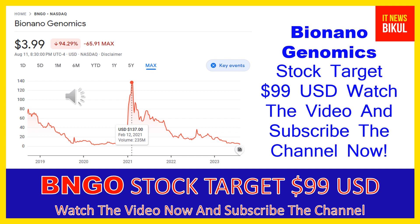Hello friends, today I have taken a very good stock for you that will give you very good returns in coming days. That stock is Bio Nano Genomics Inc, ticker BNGO. BNGO stock now closed at $3.99 USD level on August 11th. If you want, you can invest now in BNGO stock and earn good profit in coming days.